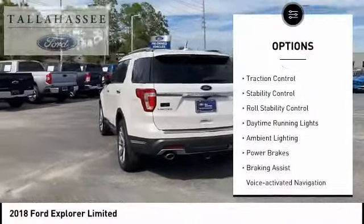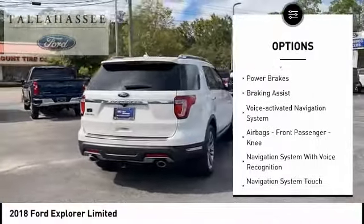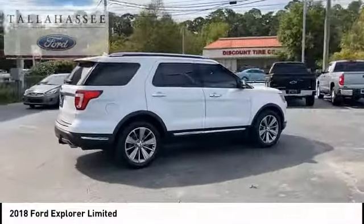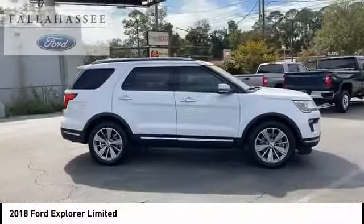Remote engine start. Traction control. Stability control. Roll stability control. Daytime running lights. Ambient lighting. Power brakes. Braking assist. Voice activated navigation system. Airbags. Front passenger knees.